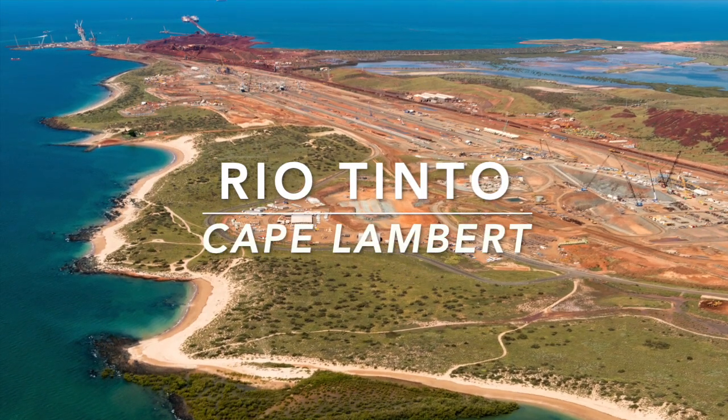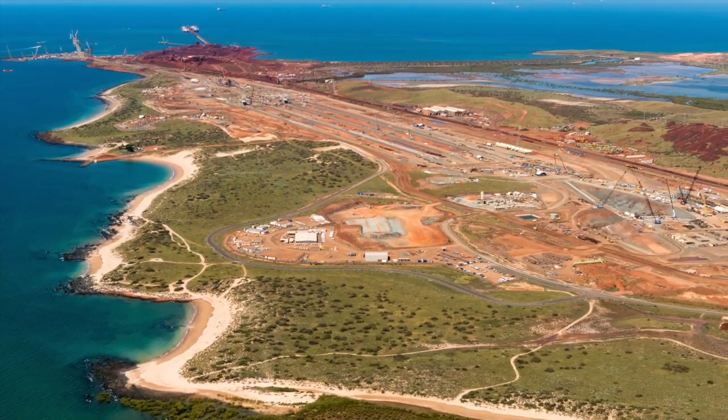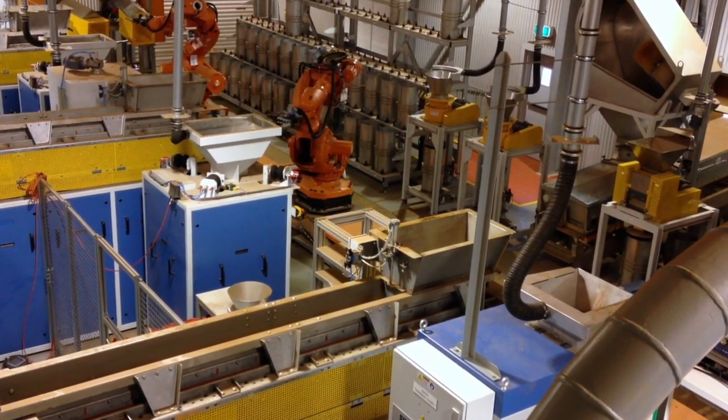Cape Lambert is a port facility operated by Rio Tinto Iron Ore in the Pilbara region of Western Australia, and features the largest fully automated port laboratory in the world.